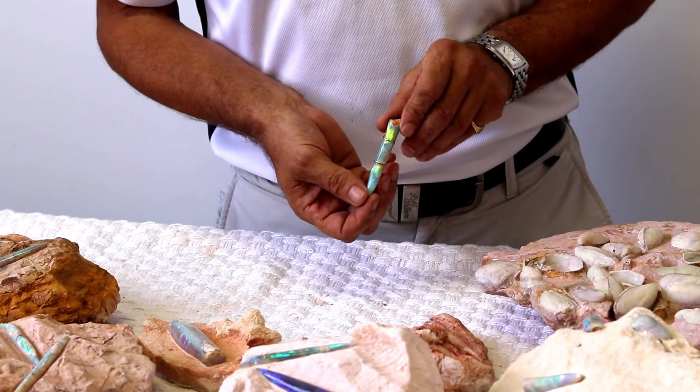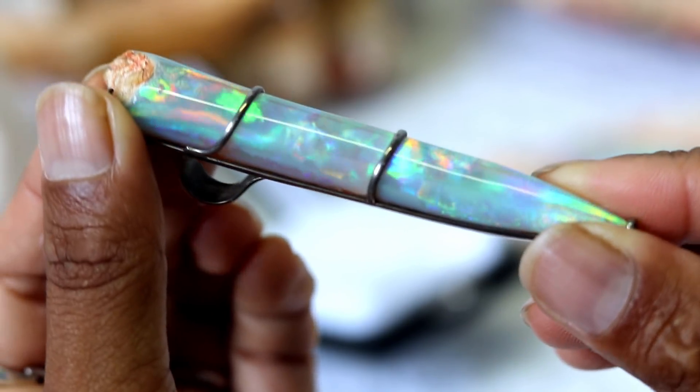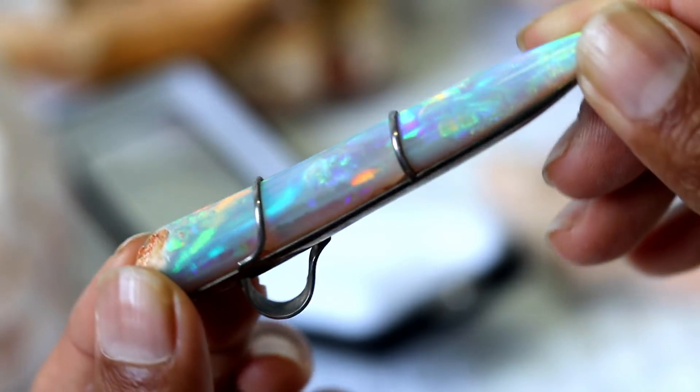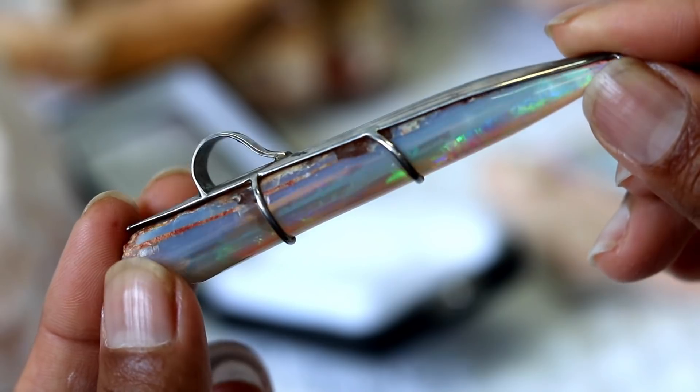This is one of our favourite little pieces here. This actually belonged to a miner who wore it around his neck for 20 years. It's only set in basic silver, but it's gem quality. And that is just a magnificent piece.